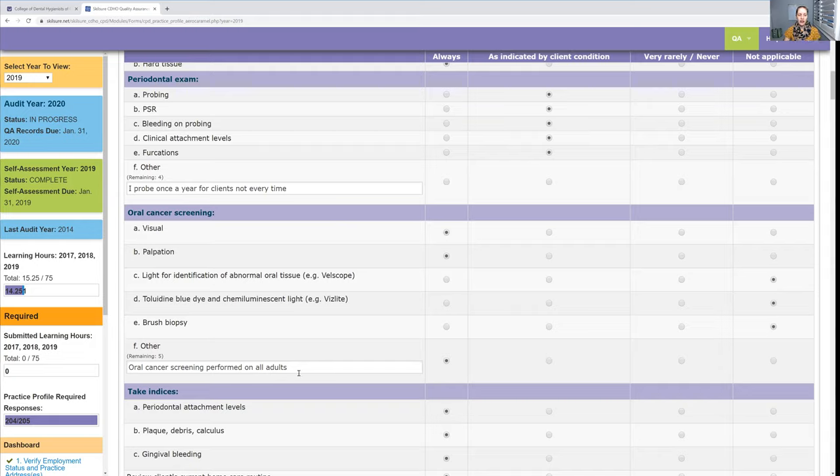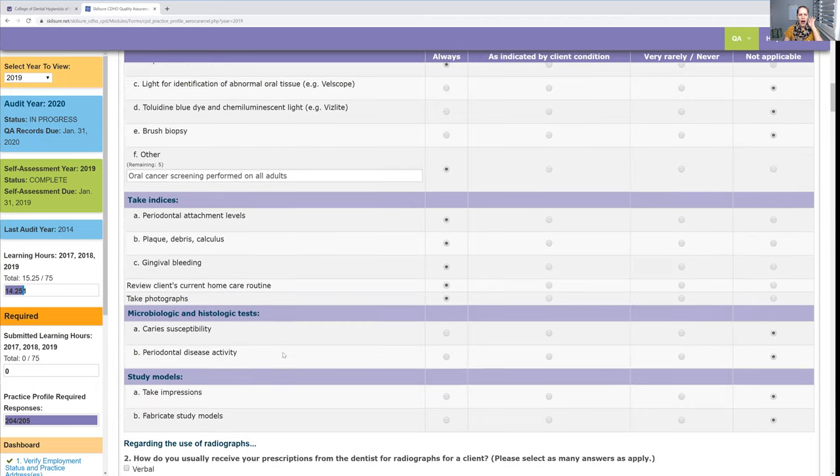I left a little note saying I do oral cancer screening on every single adult. I don't currently do it for children because we don't have to, but I'm thinking maybe I should start doing it for children anyway — just things to think about.